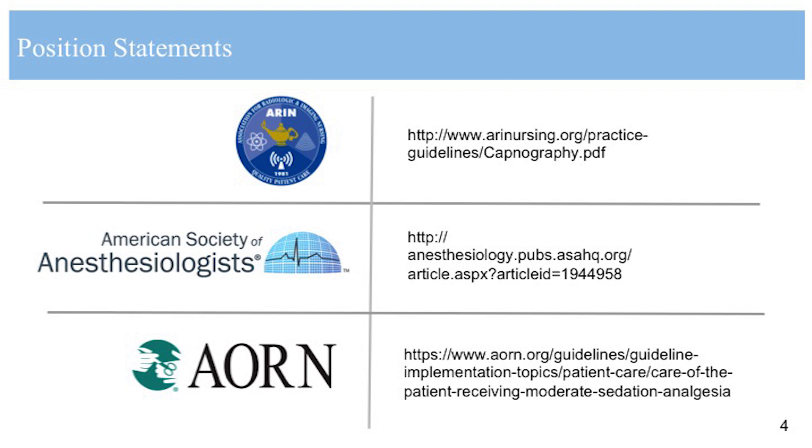Since monitoring with capnography, have you seen any reduction in adverse events such as transfers to the ICU, length of stay, or decreased use of Narcan? I'm not aware of any patients receiving reversal or any escalation of care with a rapid response team since we've implemented. Going forward, I'd like to do a retrospective examination of the influence that capnography has on our adverse events here, looking at before and after implementation.